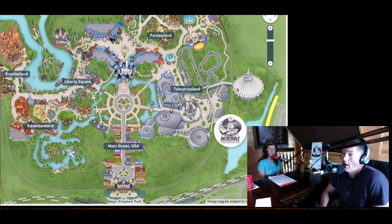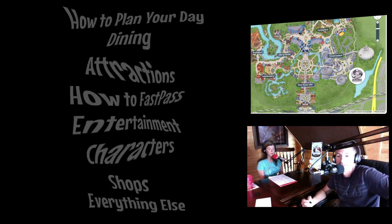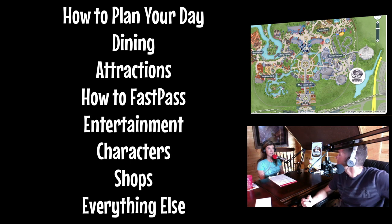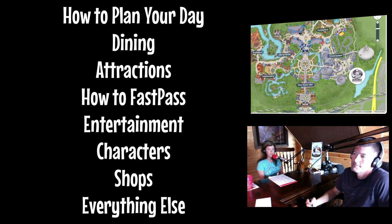We're going to give you a quick overview of how to plan your day, talk about dining, attractions, and how to FastPass in Magic Kingdom, entertainment, characters, shops, and everything else Magic Kingdom has to offer, along with some really awesome tips along the way.